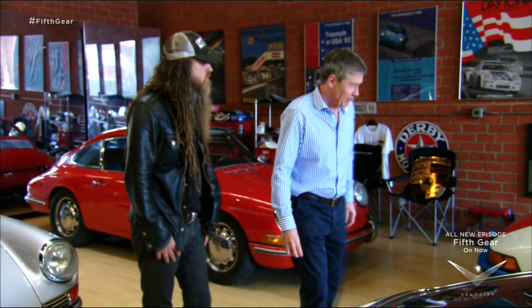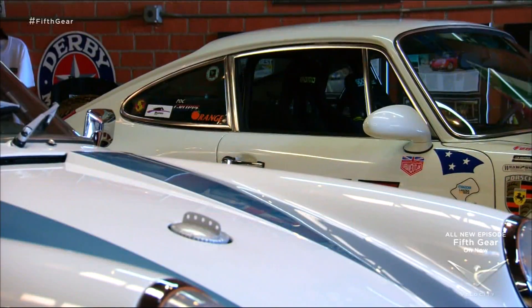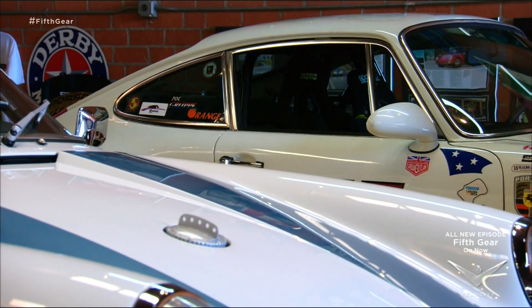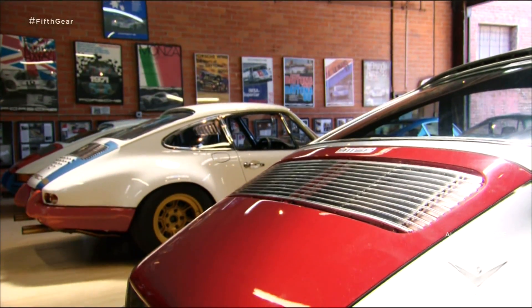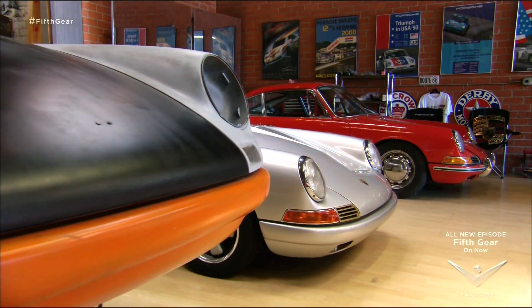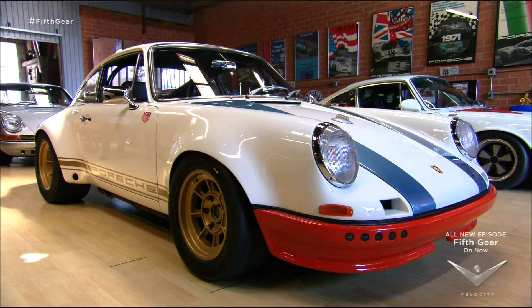Back in 1977 at the London Earl's Court Motor Show, eccentric millionaire Magnus made his money customizing jeans. Now he customizes classics, and his fans include car collecting royalty like Jay Leno. His pride and joy is this — the STR.